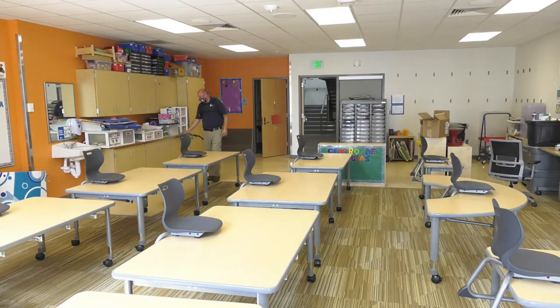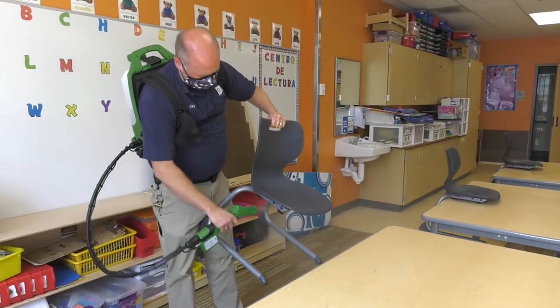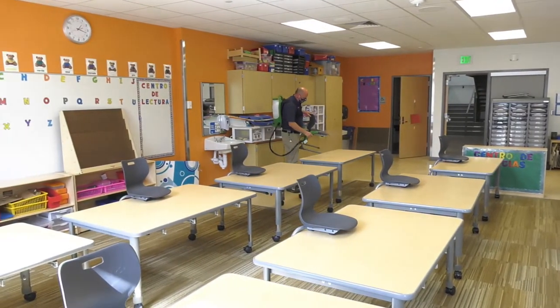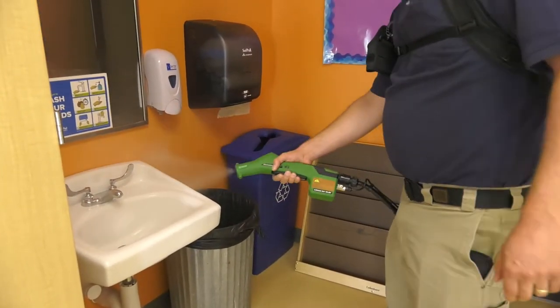Every night we're going to disinfect every room and every classroom during hybrid learning. We'll clean all the hard surfaces — furniture, chairs, tables — and then spray everything down with an electrostatic sprayer with a disinfectant that will sanitize them. The same goes for cafeterias and basically any surface that the children have been around: the hallways, stairways, railings, doors — all high-touch surfaces. The building will be completely sanitized every night.